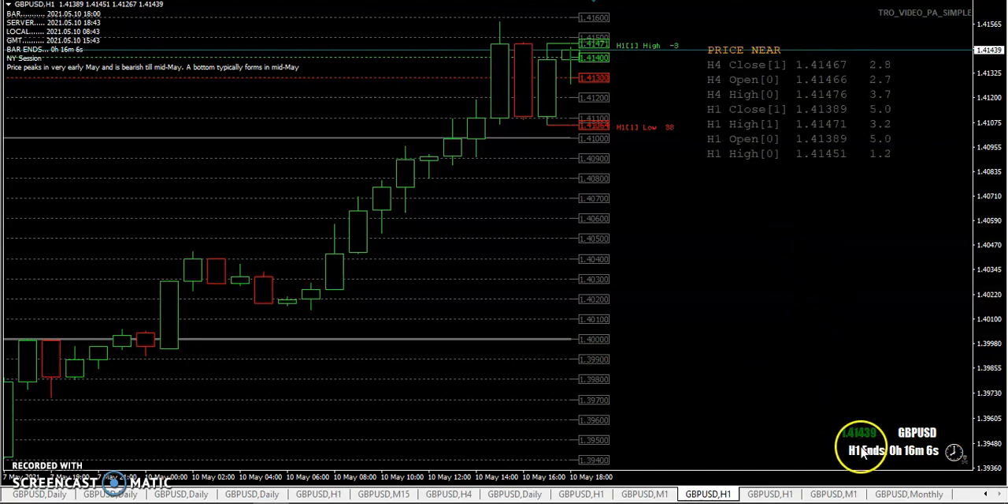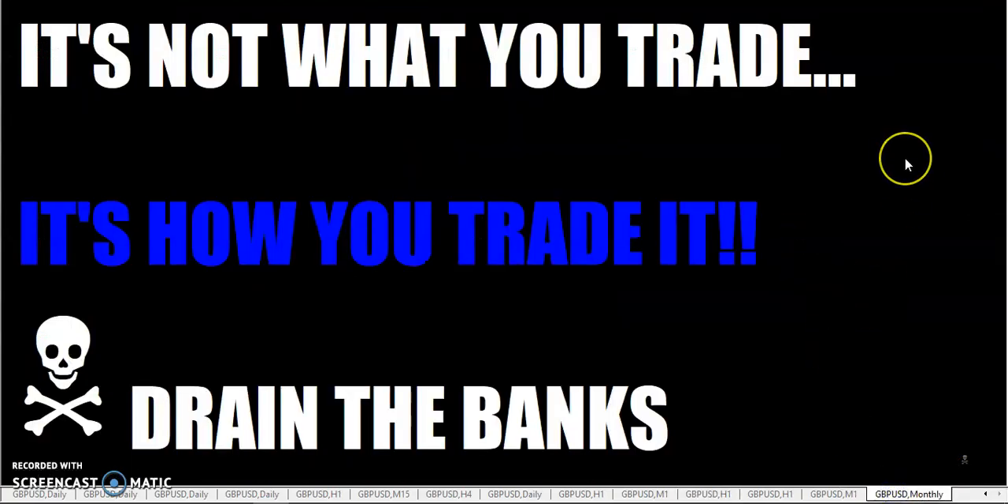The fastest 15 minutes in trading is up once again. Fellow traders, we might talk about drawing the line sometime soon, so definitely stay tuned. Remember, it's not what you trade, it's how you trade it. Go out there and drain the banks. If you're new here, click subscribe, click the bell to be notified when videos come out, and give a like or thumbs up so more people get to see these videos. This is TheRumpledOne — over and out.